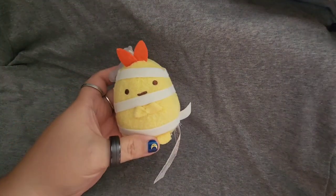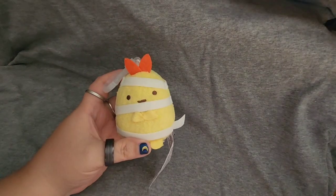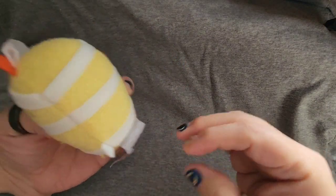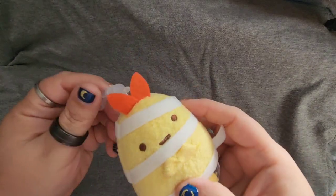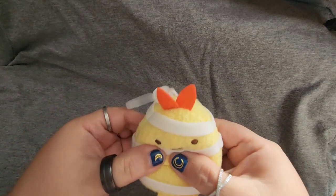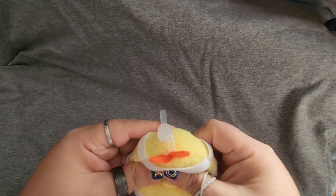So cute! It's this little mummy character. Oh, I like it! It's got a super long tag though. You can see the cute little folded arms there and her bow, a little wrapping, and it's pretty firm for a plushie but still squishable.